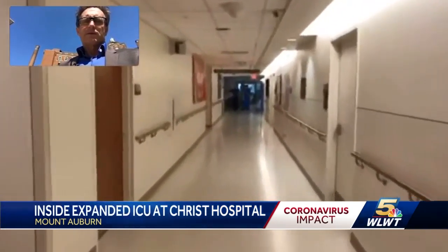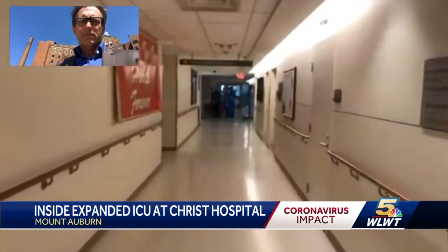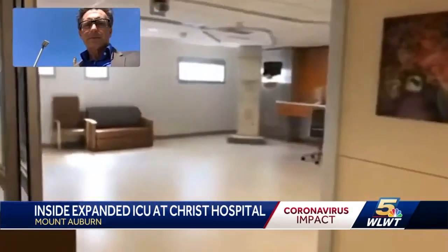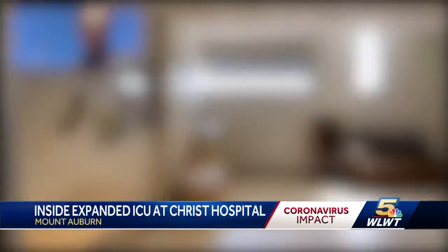Unfortunately, this ICU that I'm in right now, which is quite a sizable ICU, is completely consumed with patients. This is a view inside Christ Hospital from Dr. Tim Smith. He's the director of cardiology and ICU programs. He shows us what they're seeing. We can't show you the patients, but they've packed these rooms in the ICU. He stops to talk to Dr. Tom O'Brien.